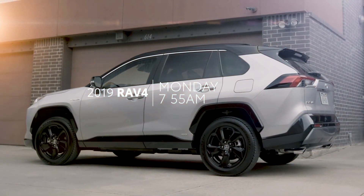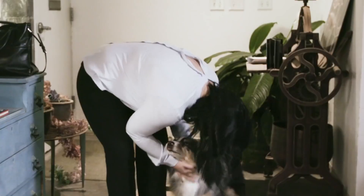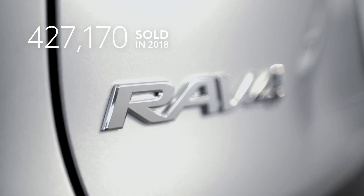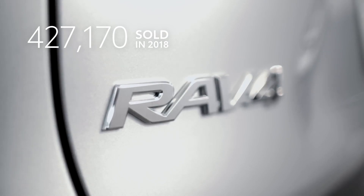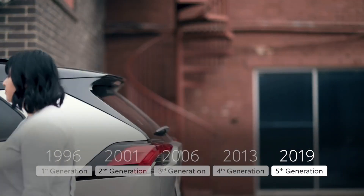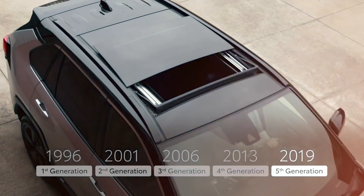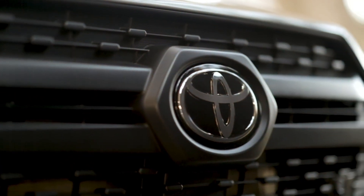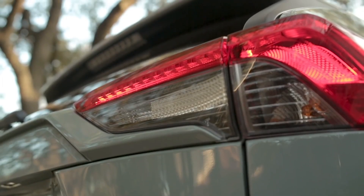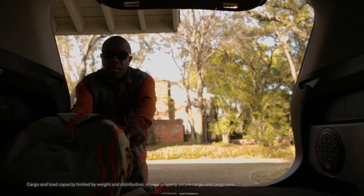It's a new day for RAV4. As Toyota's best-selling model, this small SUV is a critically important part of the brand lineup. And 2019's all-new fifth-generation design is major news. Now more than ever, this TNGA-based RAV4 is uncompromisingly prepared for its role as the ultimate driver companion — day in, day out.